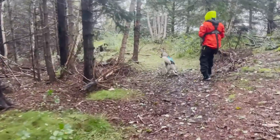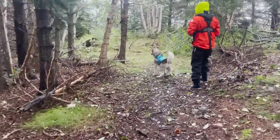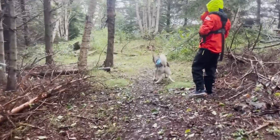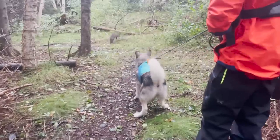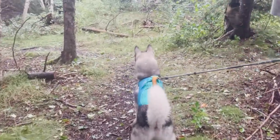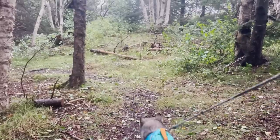Akiva very much wants these raccoons — they're little ones, like this year's raccoons.